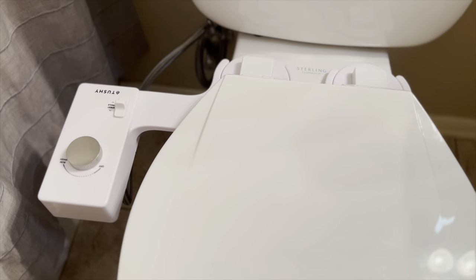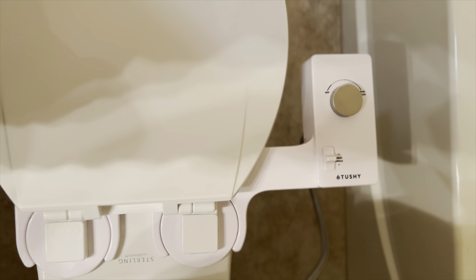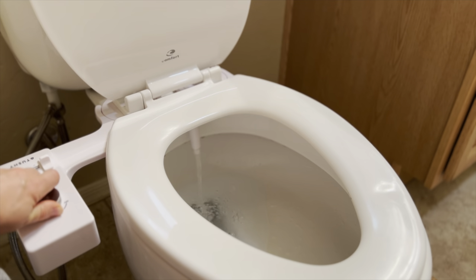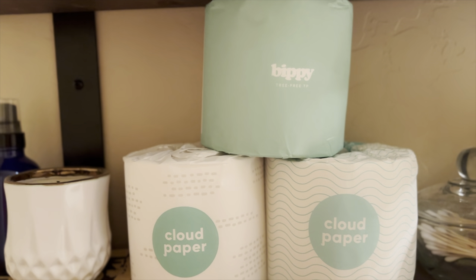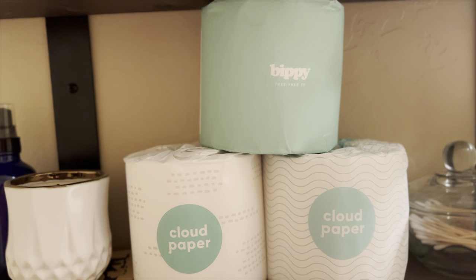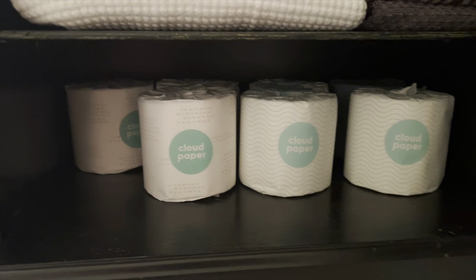Now on to the toilet talk. I have a Tushy bidet — once you go bidet, you never go back. Some people might say having a bidet is wasting water, but creating toilet paper actually uses a lot more water, and when you're using a bidet you use a lot less toilet paper and it's more hygienic. Along the same lines, I use bamboo toilet paper instead of traditional toilet paper. I've mostly been using Cloud Paper toilet paper — from responsibly managed forests where the bamboo grows naturally. It is plastic free with no inks, dyes, scents, or BPA added. It's vegan, cruelty free, and I love it.